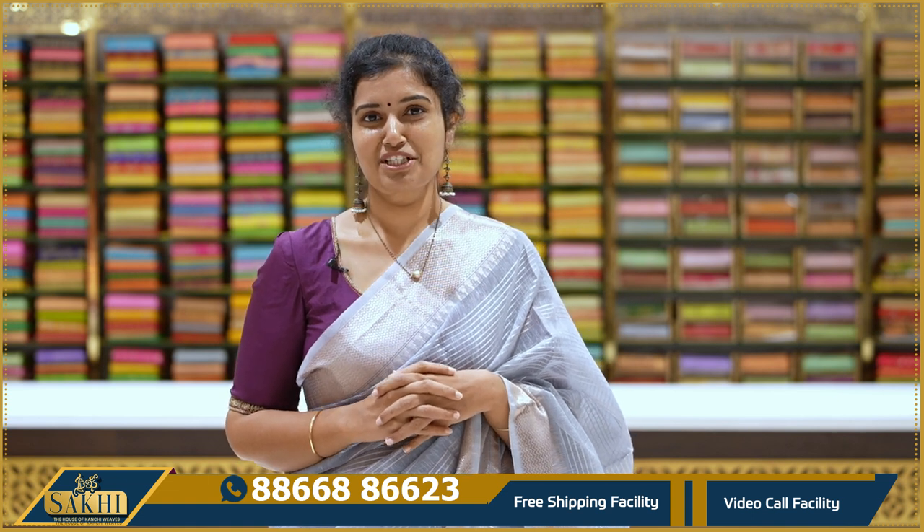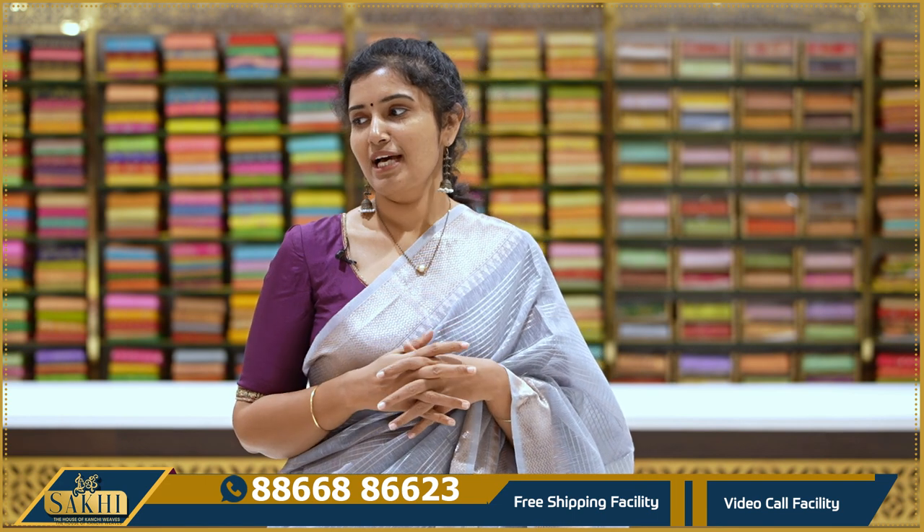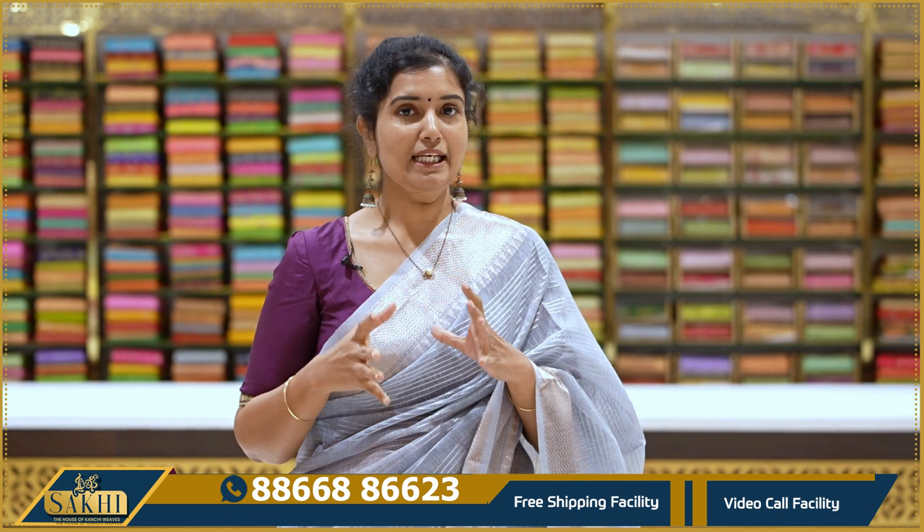Hello and welcome to Sakhi, the Hubs of Kanchi Weeds. Thanks for subscribing to our channel. In this episode, I have a beautiful collection for you. Every day on the Sakhi YouTube channel, you have a great episode.